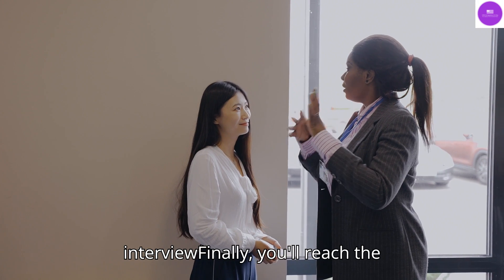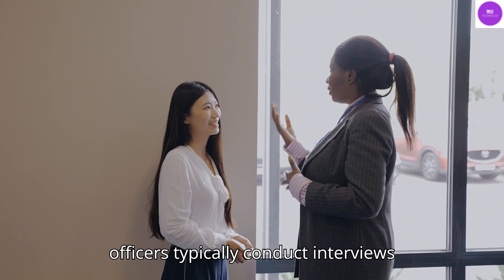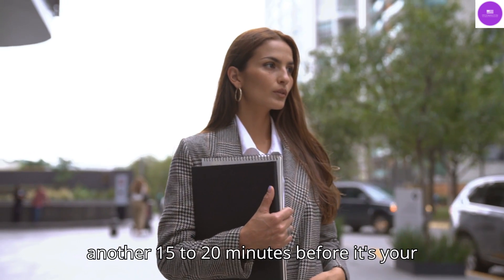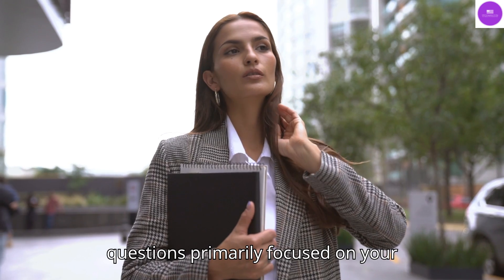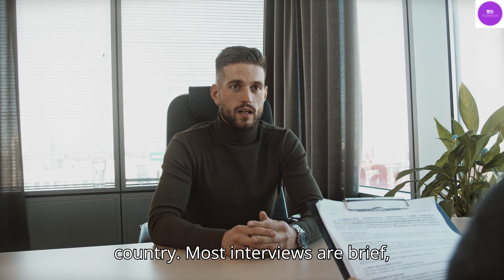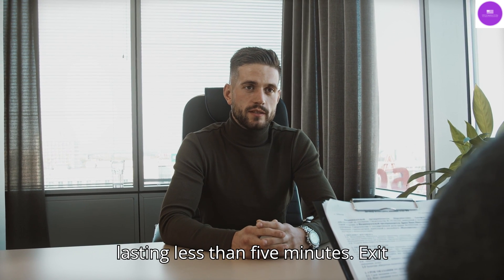The interview: Finally, you'll reach the interview counters where six to seven officers typically conduct interviews simultaneously. You may have to wait another 15 to 20 minutes before it's your turn. The consular officer will ask questions primarily focused on your reasons for visiting the USA and your intentions to return to your home country. Most interviews are brief, lasting less than five minutes.